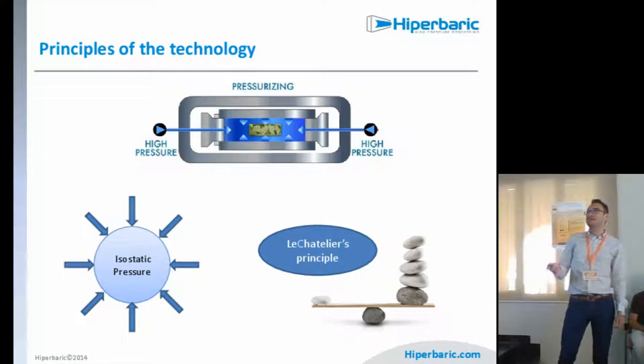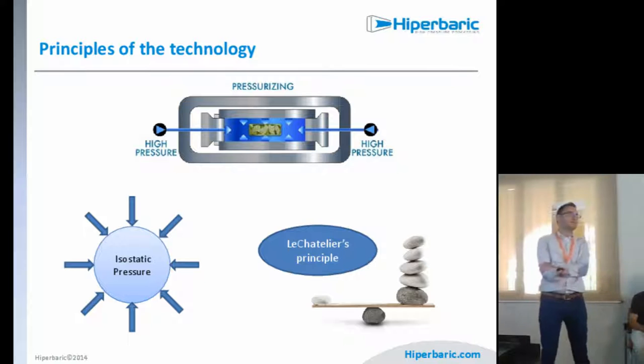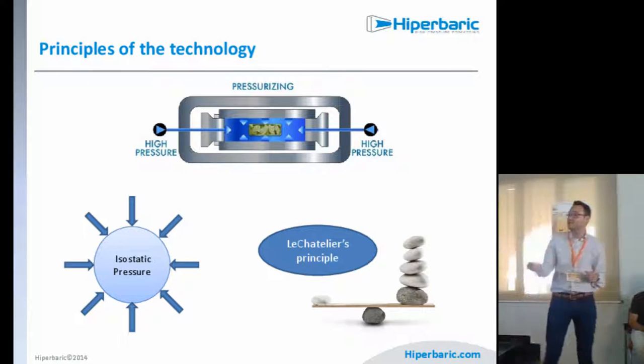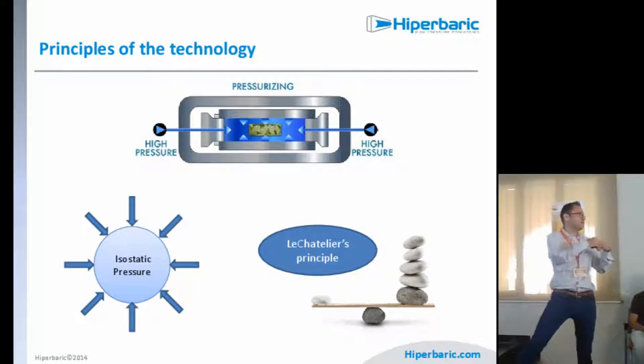The principles of the technology are isostatic pressure and the Le Chatelier principle. Regarding isostatic pressure, when pressure is transmitted by water, we have the same pressure at every point on the surface of the product. Regarding the Le Chatelier principle, the system inside — whether alive cells, food, or whatever we are applying pressure to — will react trying to adapt to this changing environment, generating forces to compensate the external pressure, because we also have water inside the food.